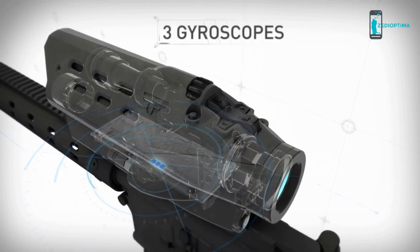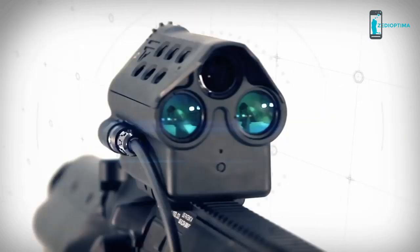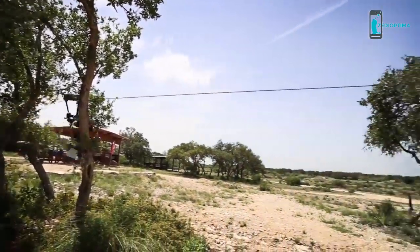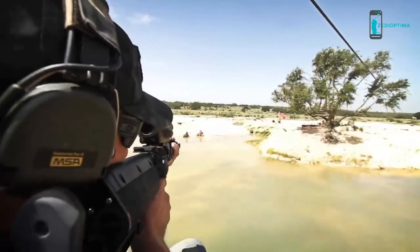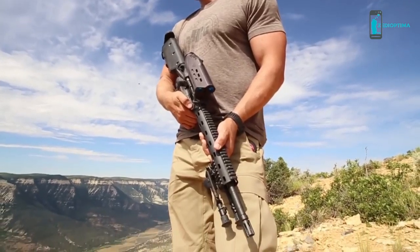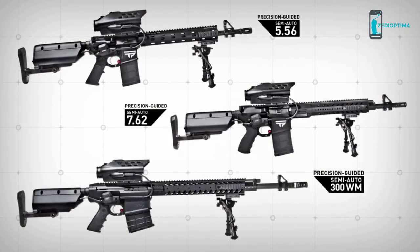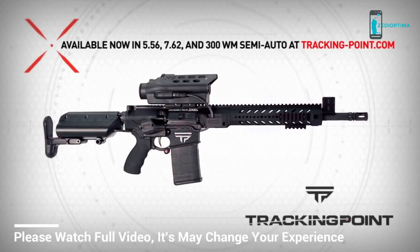This is the TrackingPoint precision guided semi-auto — a truly unique, comprehensive shooting system in a class of its own. We do this in the name of innovation, in the name of true precision, in the name of taking the best product we can make and putting it in the hands of forward thinking shooters who demand an elite experience. TrackingPoint has made this concept a reality, and in the process defined an entirely new industry of precision guided firearms. Now you can make shots that used to be humanly impossible. TrackingPoint precision guided semi-autos are available in three calibers for a wide range of shooting applications. Available now at trackingpoint.com.